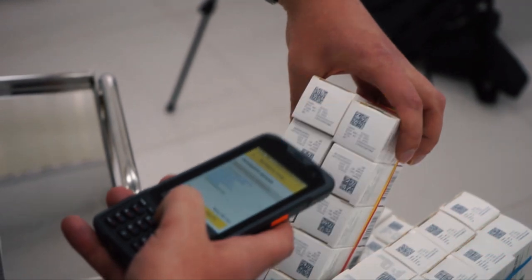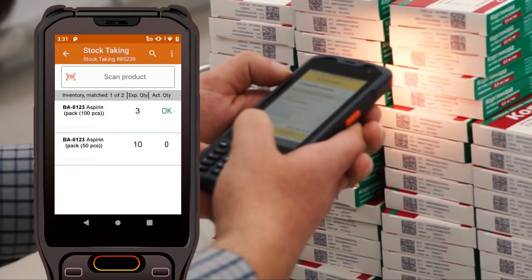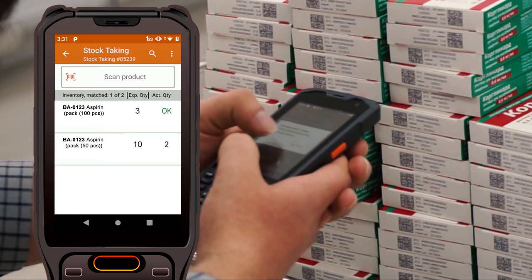As you scan each item's barcode, the app will register the serial numbers, ensuring accurate quantities are picked. Duplicates will only be counted once.